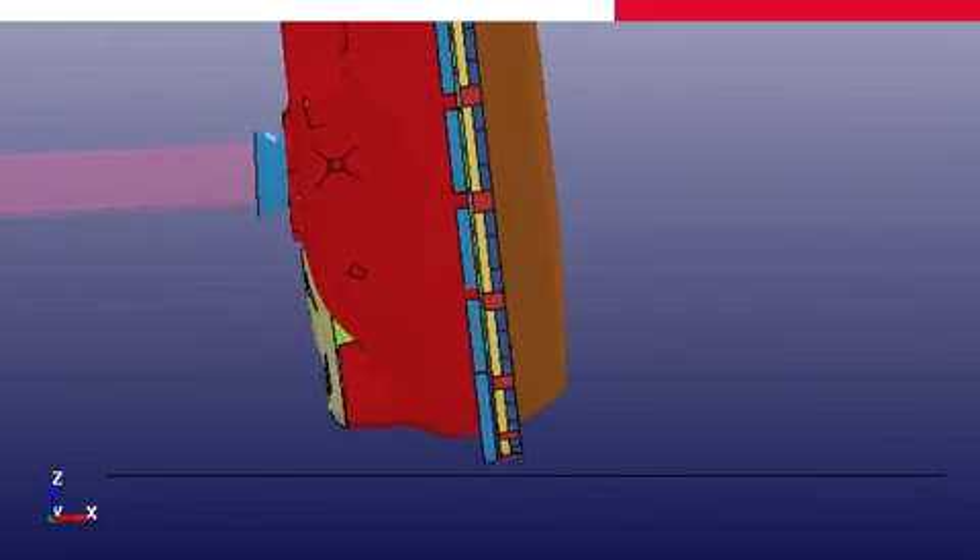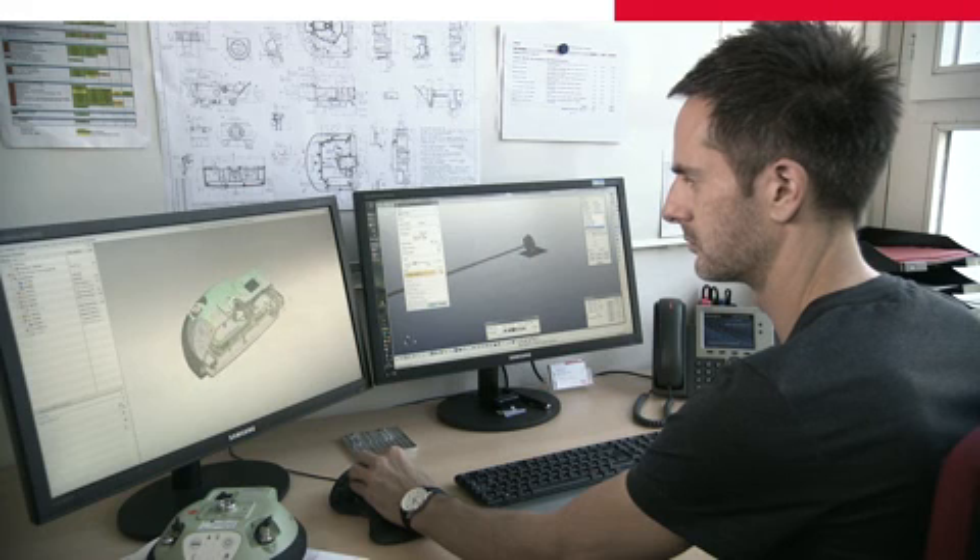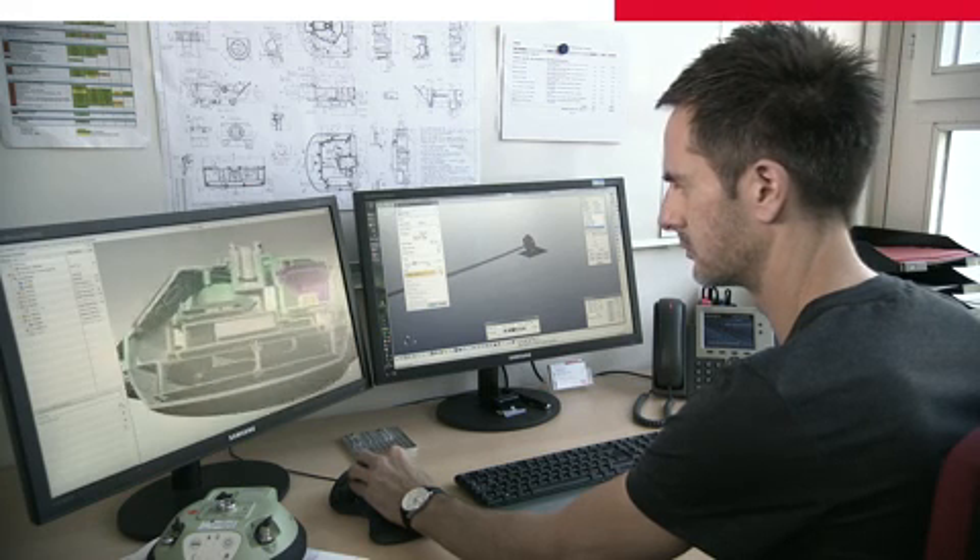Before we build prototypes, we use finite element simulations. From these studies, we select the design and the materials. After the simulation, the next step is the prototyping phase, and the receiver is constructed according to the design and material specifications.